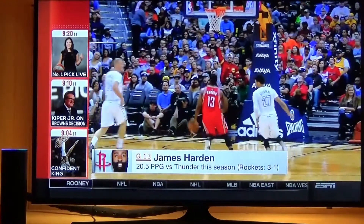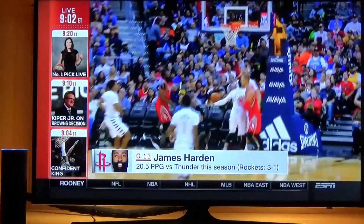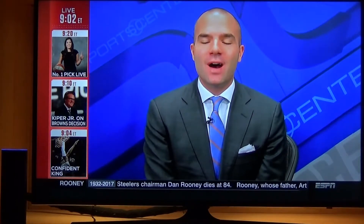Alexa, ask TiVo which box. Currently controlling your office TiVo. Alexa, tell TiVo to control family room. Currently controlling your family room TiVo.